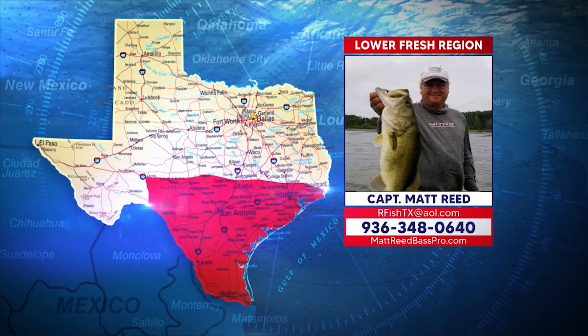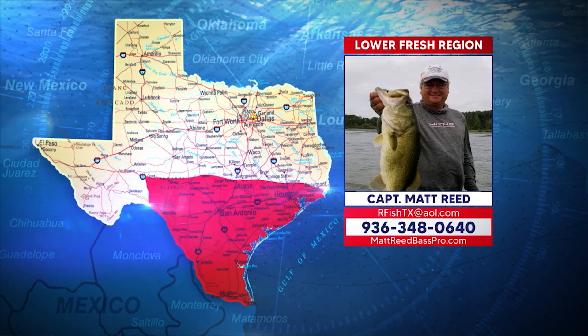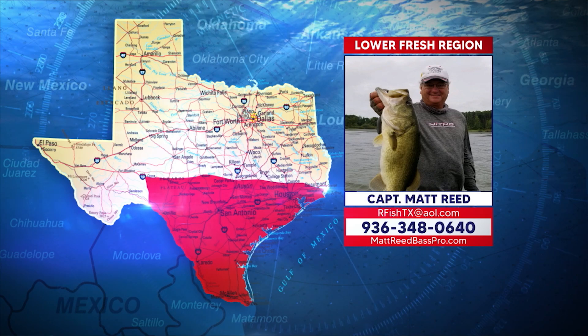Let's start out by visiting the docks and piers in the Lower Fresh Region and see what Matt Reed says we're catching. All right, guys, let's just get this thing rolling. We're going to start off talking about piers and docks — that can be a wonderful way to experience some great fish catches when you don't have access to a boat.